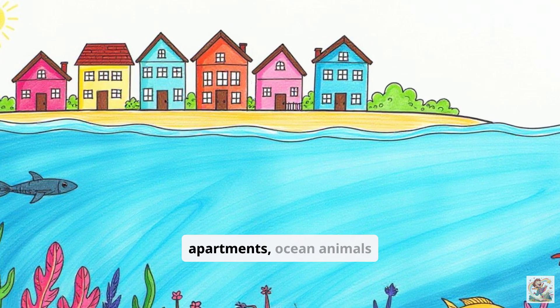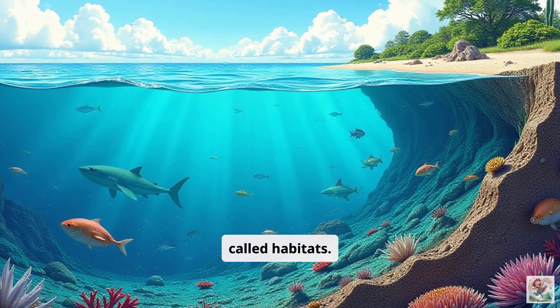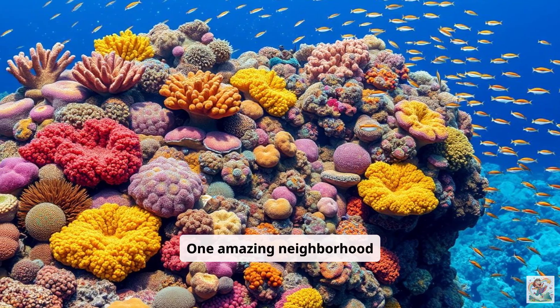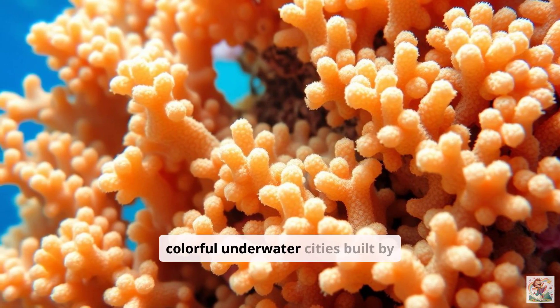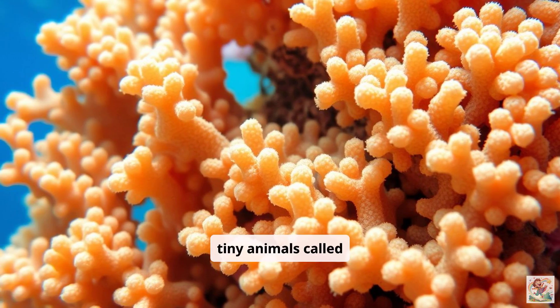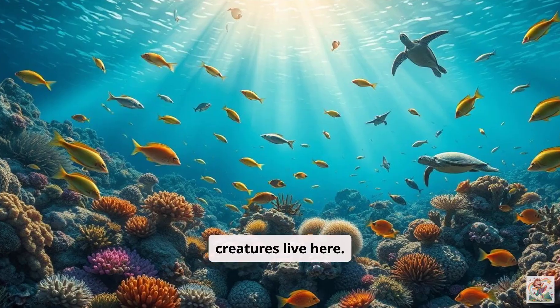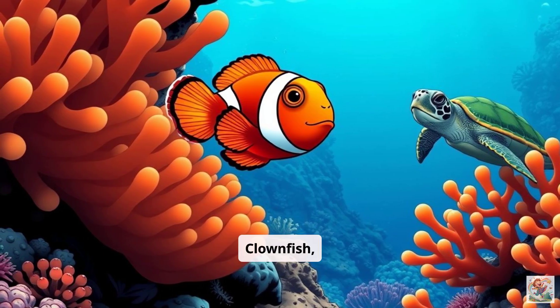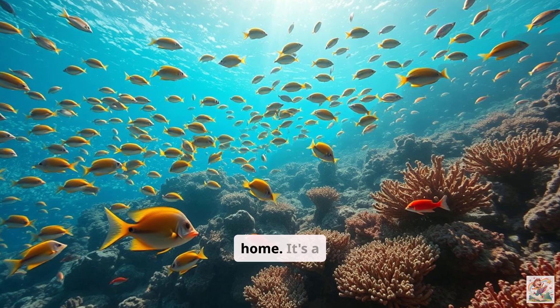Just like we live in houses or apartments, ocean animals live in different kinds of homes called habitats. The ocean has many different neighborhoods. One amazing neighborhood is the coral reef. Coral reefs are like colorful underwater cities built by tiny animals called polyps. Lots of fish and other creatures live here. Clownfish, sea turtles, and countless other fish call the coral reef home.